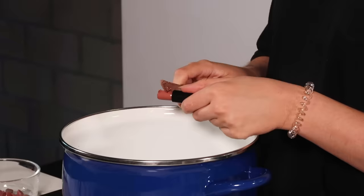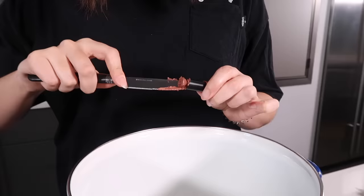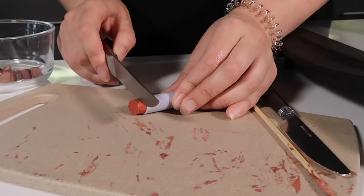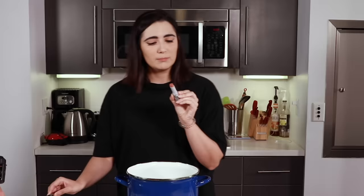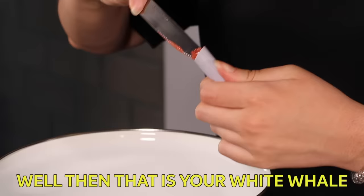Alright, here we go. Another one bites the dust. These Physician Formula ones are like super buttery — they are made with murumuru butter, so I guess them being buttery makes sense. But they are very annoying to swatch and cut because they kind of disintegrate in your hands.